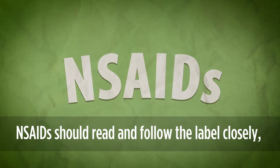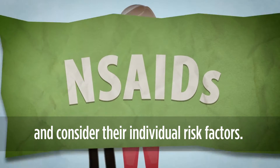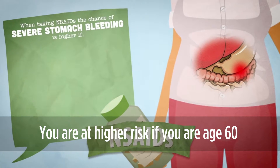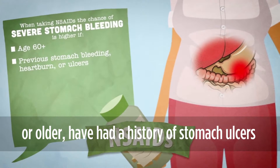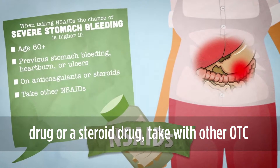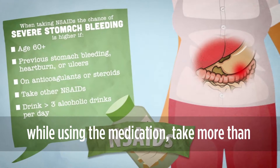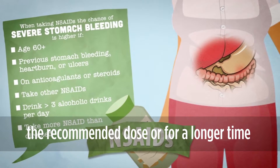People taking NSAIDs should read and follow the label closely and consider their individual risk factors. NSAIDs can cause severe stomach bleeding, which may occur without any noticeable symptoms. You are at higher risk if you are age 60 or older, have had a history of stomach ulcers or bleeding problems, take a blood thinning drug or a steroid drug, take other OTC or prescription medications containing NSAIDs, drink three or more alcoholic drinks a day while using the medication, take more than the recommended dose, or for a longer time than directed.